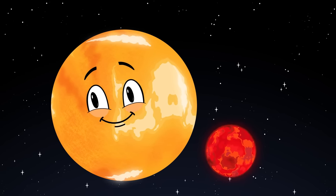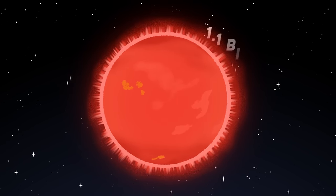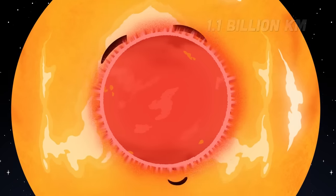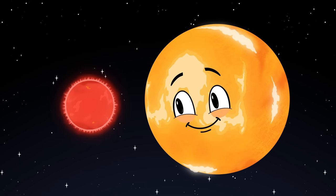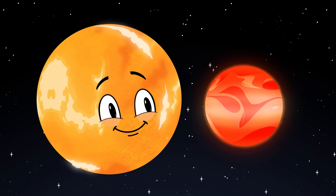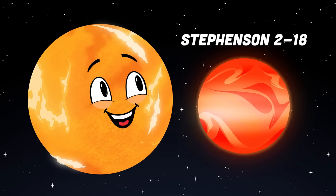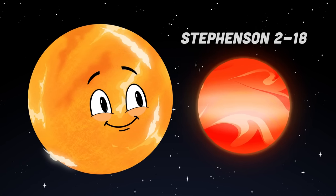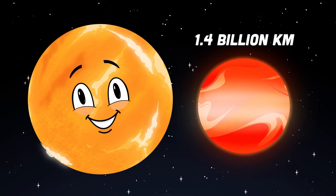This is UY Scuti, a red supergiant at 1.1 billion kilometers — massive, you can tell. And this is a red supergiant, or possibly red hypergiant, Stevenson 2-18, the biggest by far, with a radius of 1.4 billion kilometers in size. As you can see, it's still small compared to a quasistar in the night sky.